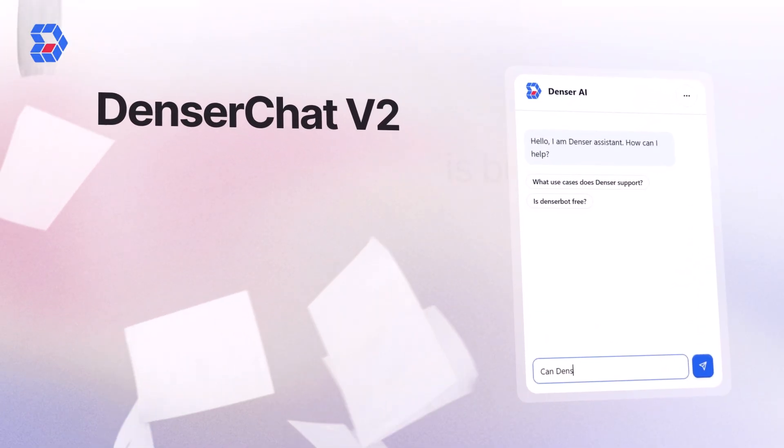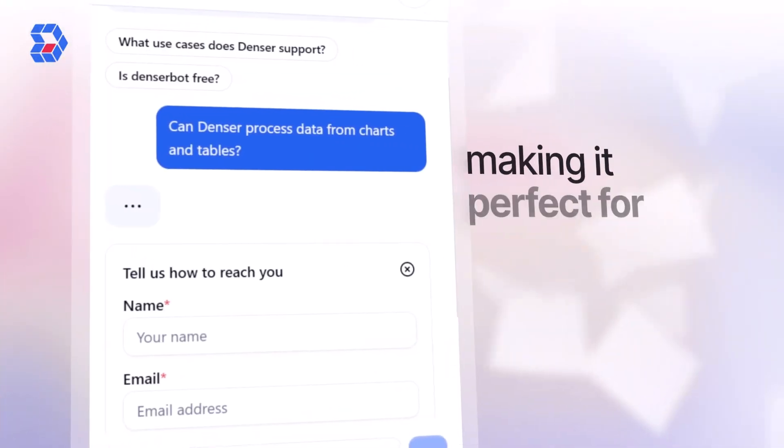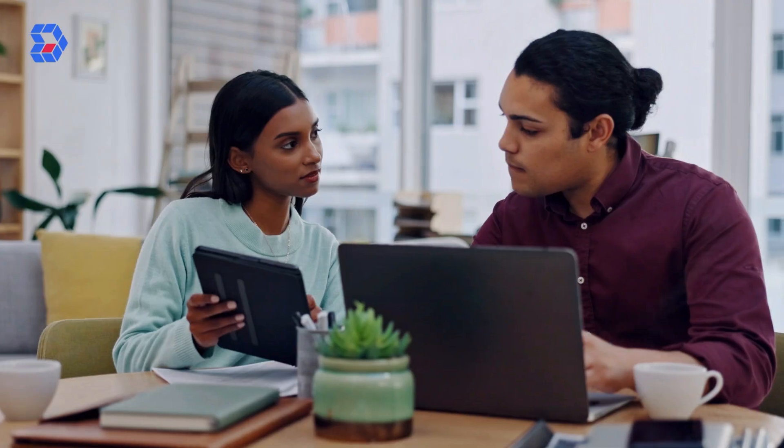Scaling? No problem! Denser Chat V2 is built to support hundreds of thousands of webpages or documents, making it perfect for businesses of any size. From startups to global enterprises, we've got you covered.